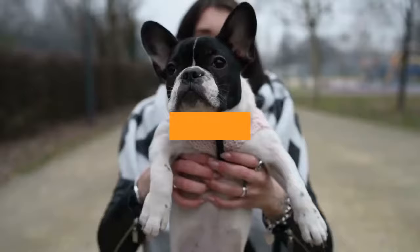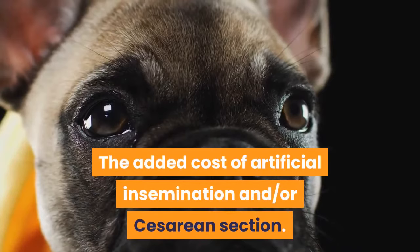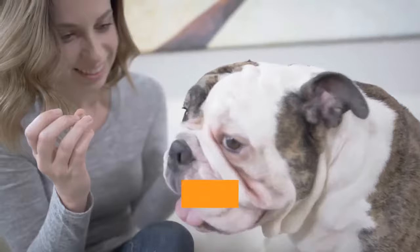English vs. French Bulldog: Price Comparison. The price of a purebred dog often depends on several factors such as the breeder's knowledge and experience, the current demand for the breed, the puppy's pedigree, health testing performed on the parent dogs, and the added cost of artificial insemination and/or cesarean section.